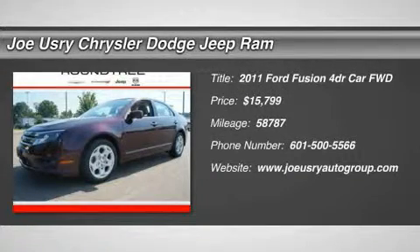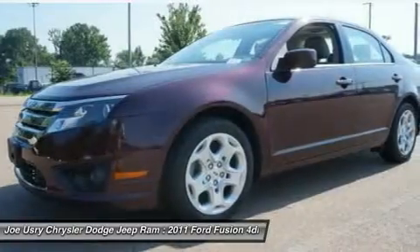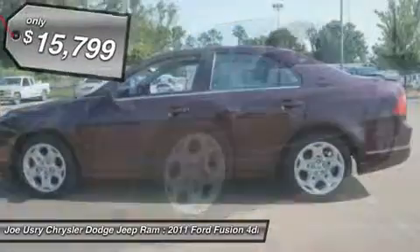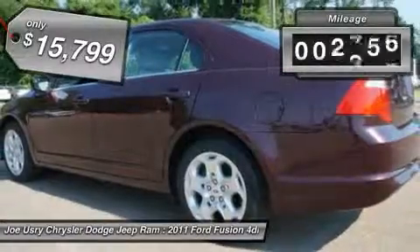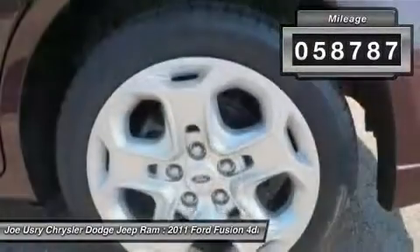The 2011 Ford Fusion. You can have both impressive power and great economy in a Fusion, and it is priced below $20,000. This vehicle has less than 60,000 miles.